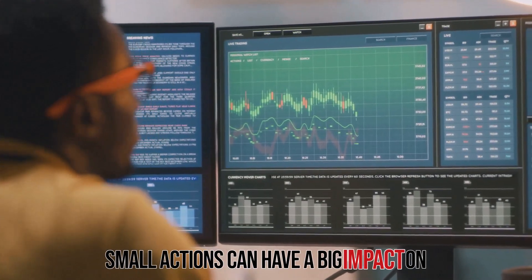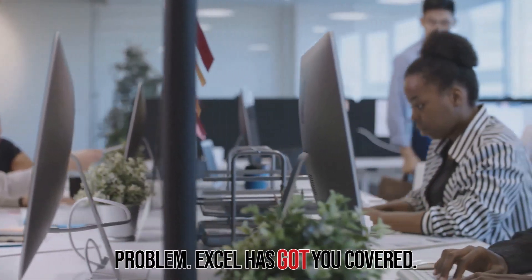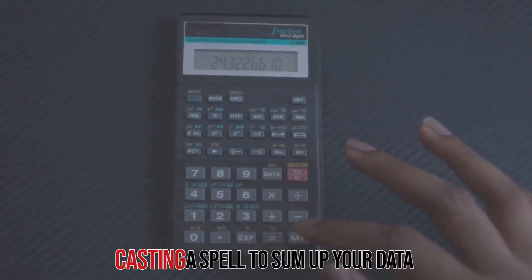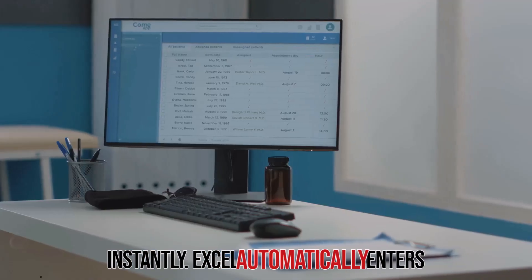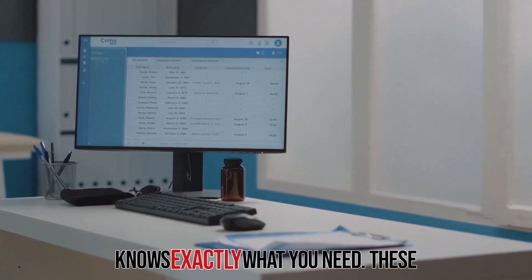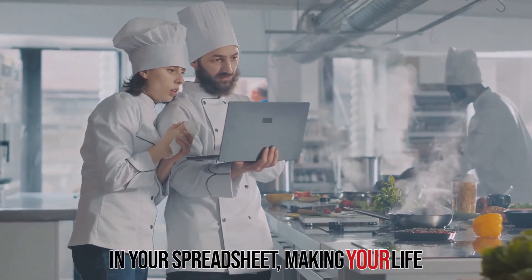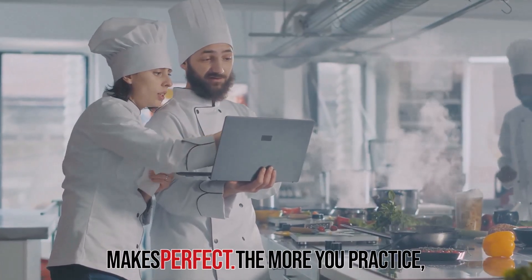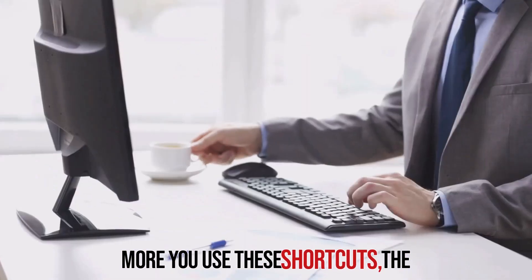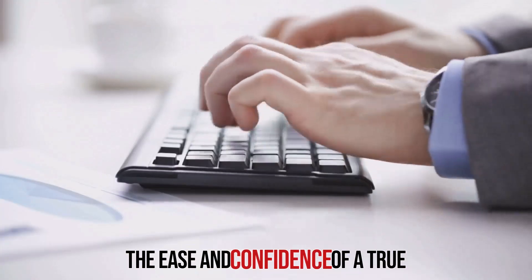Need to add up a whole column of numbers? No problem — Excel has got you covered. Select the cell below the numbers and press Alt plus equals. Excel automatically enters the sum formula for you, like having a personal assistant who knows exactly what you need. These shortcuts are like having a sous chef in your spreadsheet, making your life easier and faster. Remember, practice makes perfect. The more you use these shortcuts, the more they'll become second nature, and soon you'll be navigating Excel with the ease and confidence of a true expert.